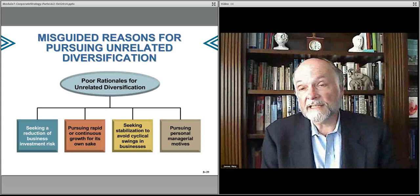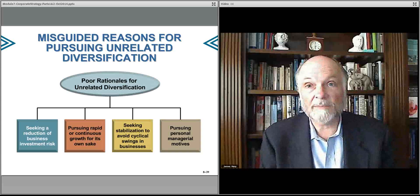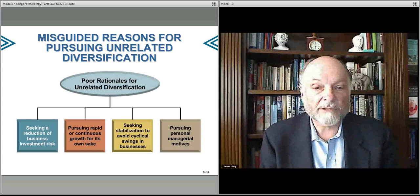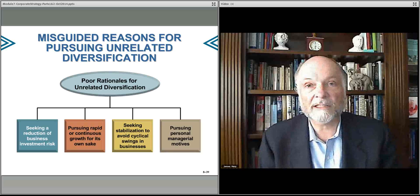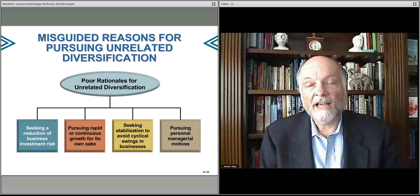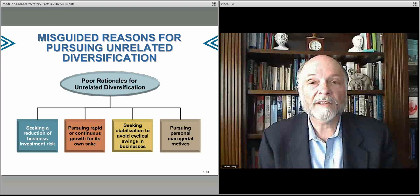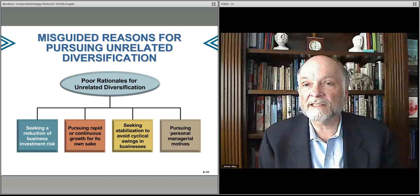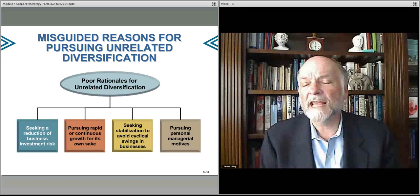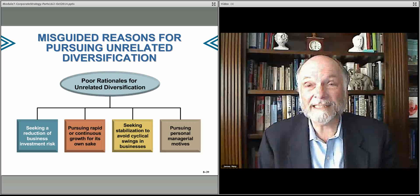This leads to the reason oftentimes that companies make acquisitions that aren't necessarily good ones. Sometimes one wants to make an acquisition simply because the businesses they're in are risky and they want something a little bit less risky. Well, investors could do that on their own — that's not really management's role. What you end up doing is deflating the value of the total portfolio because you're trying to balance things that maybe don't fit together. You have uncorrelated businesses, and there's a thing called a holding company discount associated with that.